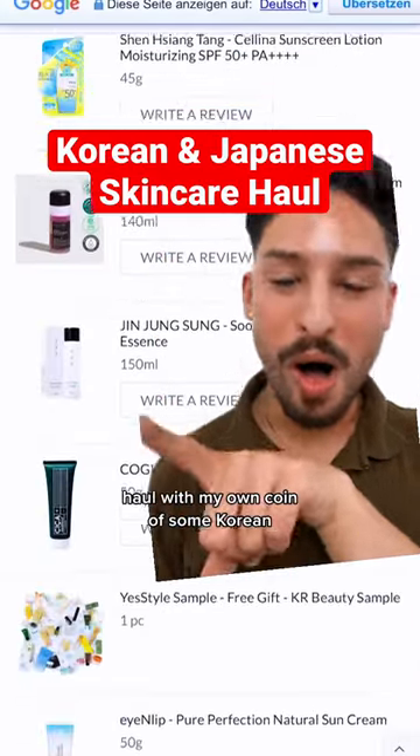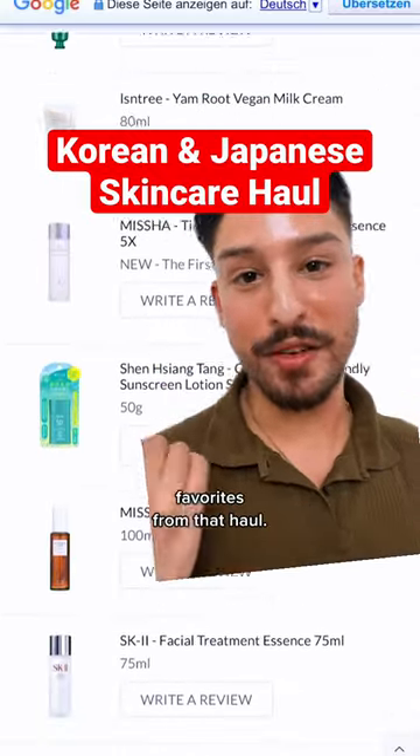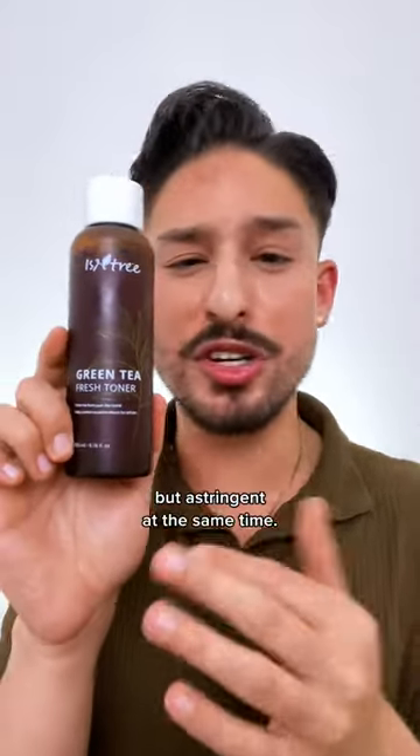I recently did a little YesStyle haul with my own coin — some Korean and Japanese newness and restocks — and here are some of my favorites from that haul. First things first, I will always have this in my collection, especially for summer: the Green Tea Fresh Toner from Isntree. This is hydrating but astringent at the same time.